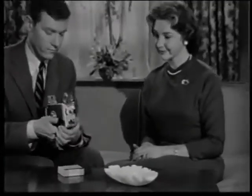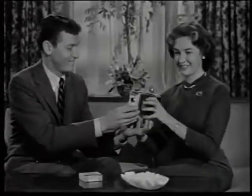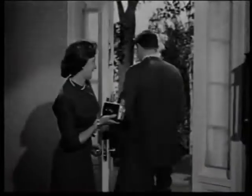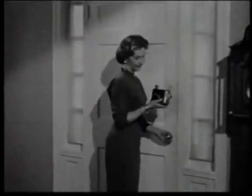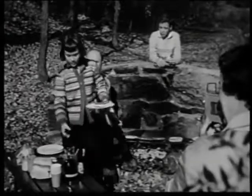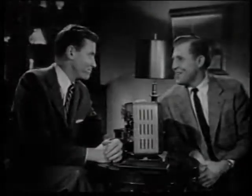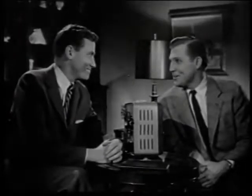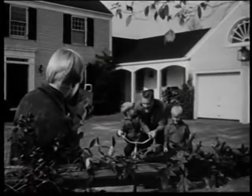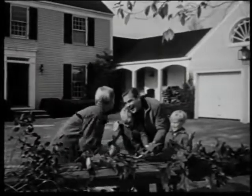We showed them how easy the camera was to use, then asked them to tell us how they made out with their very first roll. Here is what they said: I never dreamed that movies were so easy to take — actually, they were as easy as taking snapshots. They turned out great. Wonderful color, too. I couldn't believe this camera cost so little. Everyone agreed — they got wonderful home movies the very first time with Kodak's new Brownie movie camera.